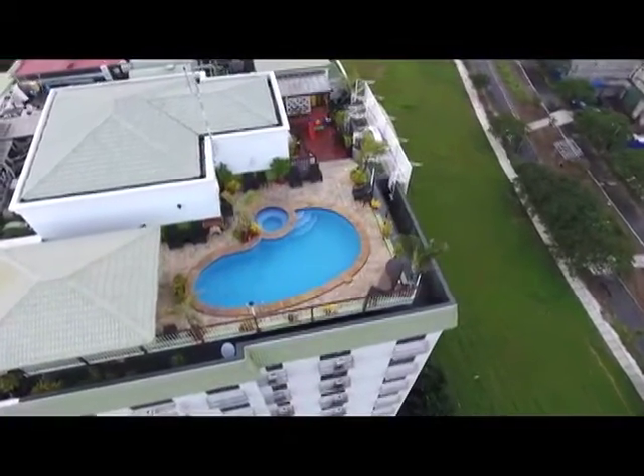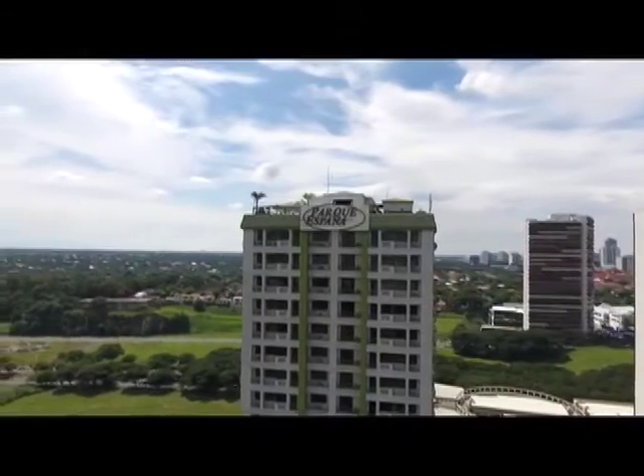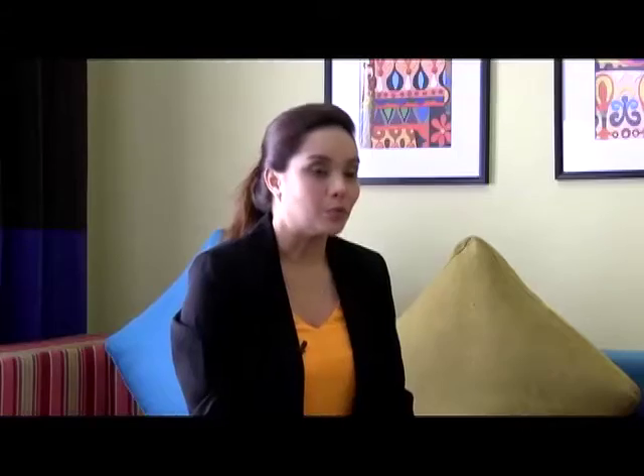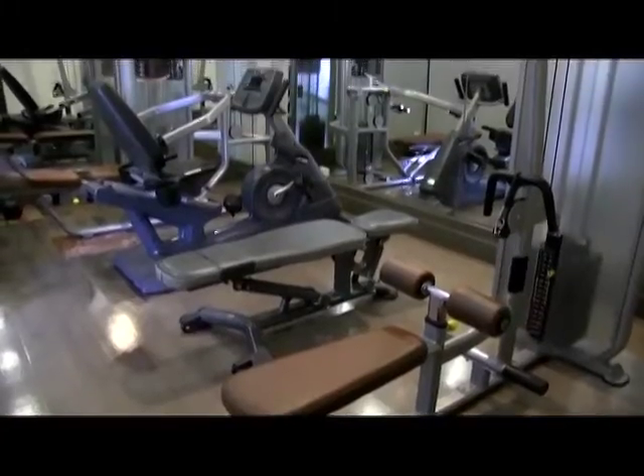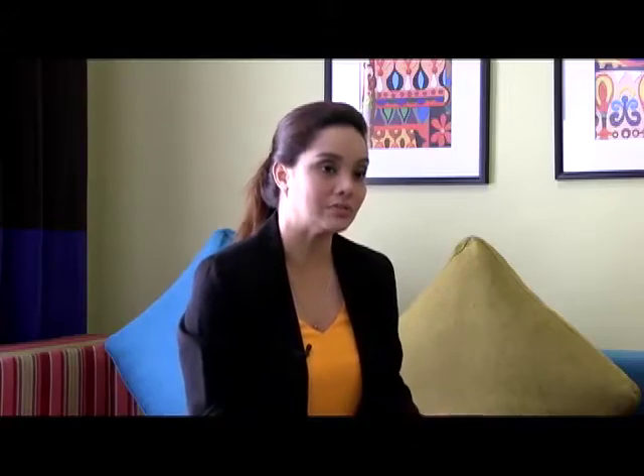From up that high, you'll get to enjoy the view down below and the crisp breeze that blows by. The hotel's tagline says, "Mi casa es tu casa," which means my home is your home, because they are generous in every little way.